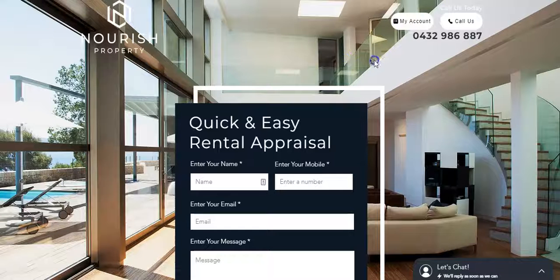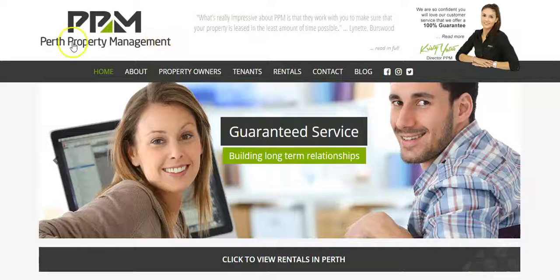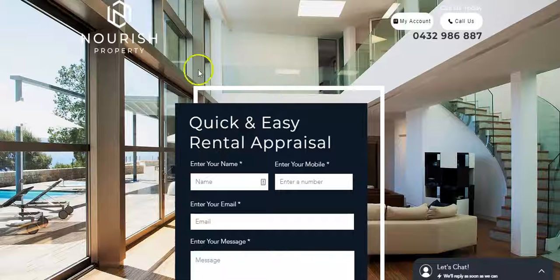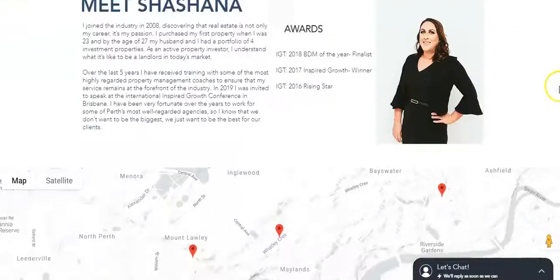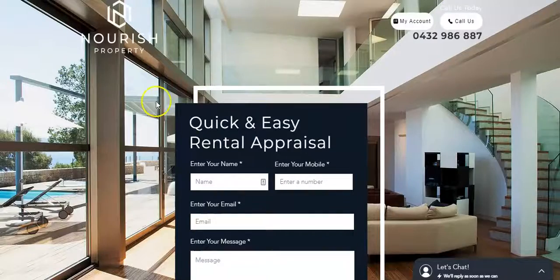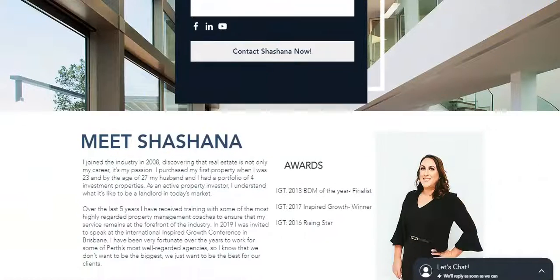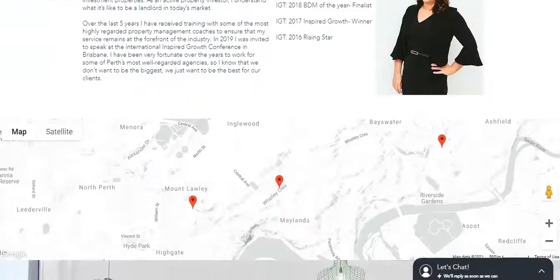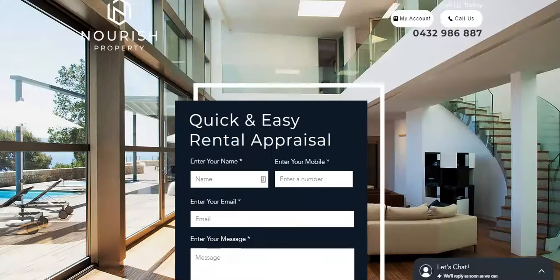I looked at your competition — Perth Property Management — and they actually have exactly the same amount of words. That's one way you can beat them: just by adding content, or maybe getting some content written. I'm happy to help you with that if you don't already have someone lined up.